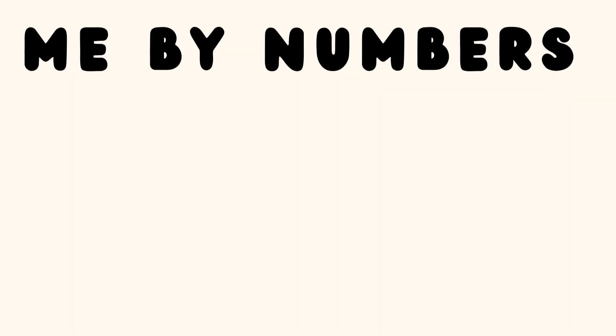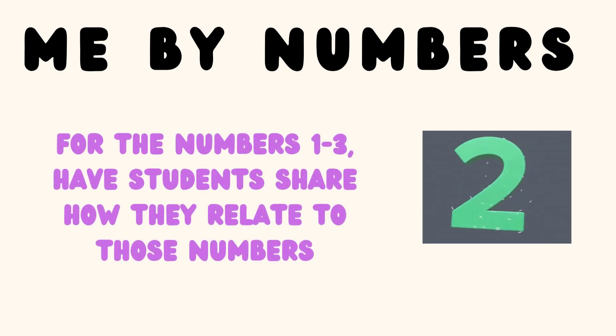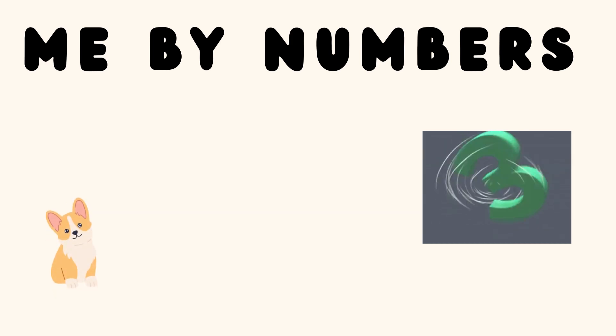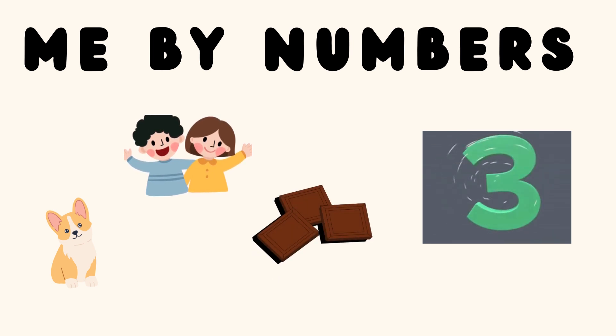The first icebreaker is called Me by Numbers. For the numbers 1, 2, and 3, ask students to share how these numbers relate to their personal lives. For example, I have one pet, I have two siblings, and I ate three Hershey's chocolates for dessert last night.